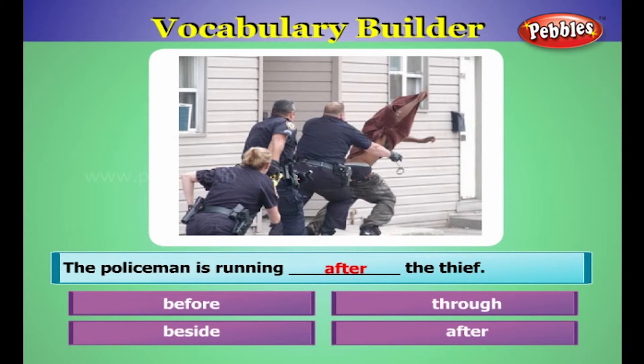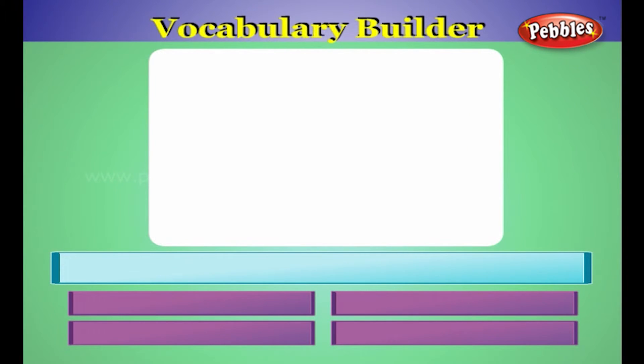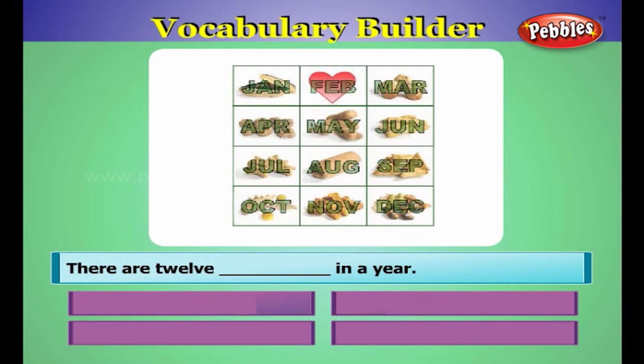The policeman is running after the thief. There are twelve months in a year.